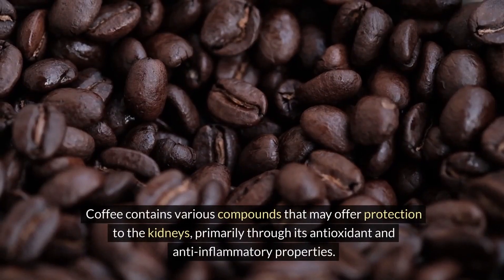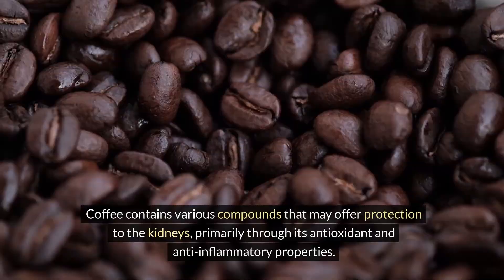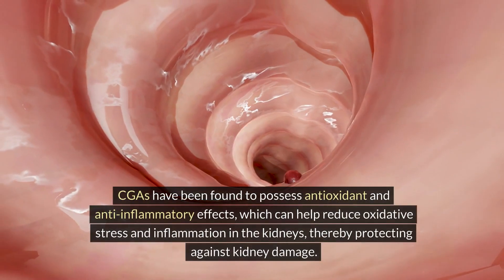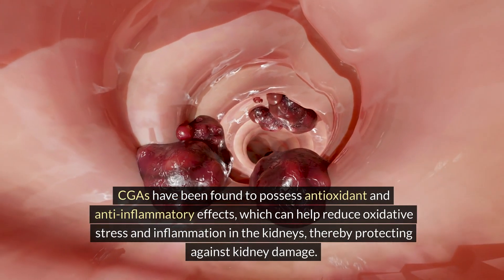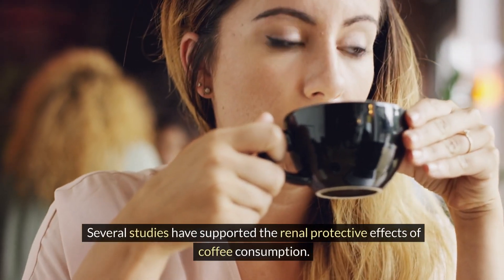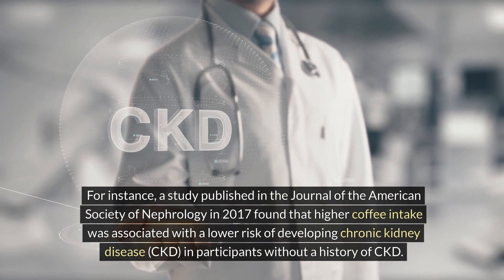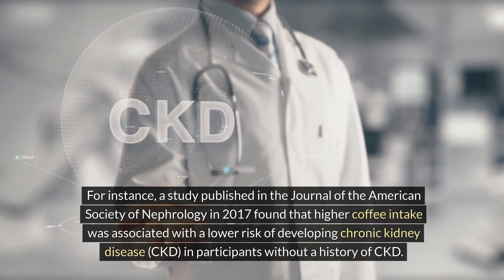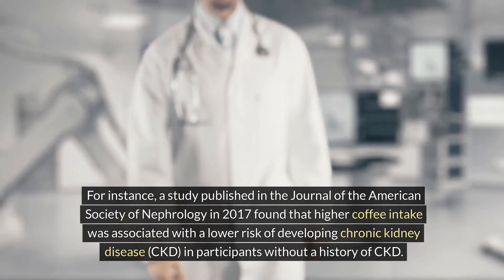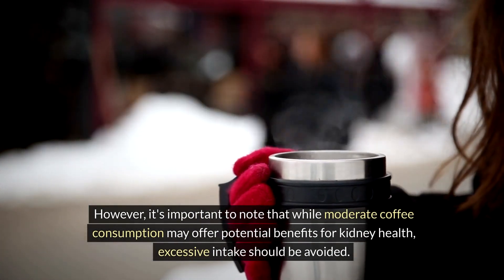Three: black coffee. Coffee contains various compounds that may offer protection to the kidneys, primarily through its antioxidant and anti-inflammatory properties. Among these compounds, chlorogenic acids (CGAs) are highlighted for their potential renal benefits. CGAs have been found to possess antioxidant and anti-inflammatory effects, which can help reduce oxidative stress and inflammation in the kidneys, thereby protecting against kidney damage. A study published in the Journal of the American Society of Nephrology in 2017 found that higher coffee intake was associated with a lower risk of developing chronic kidney disease (CKD). However, moderate coffee consumption is key, as excessive intake should be avoided.